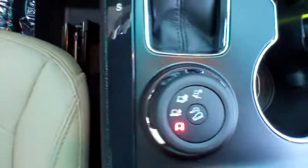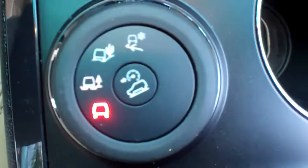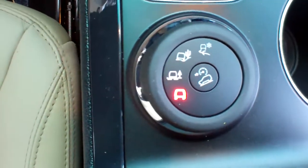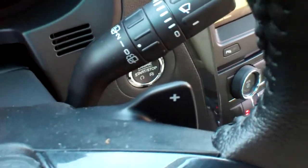Terrain management system — basically, you select the terrain, you select the setting, and the car will do the rest. You don't have to worry about anything; it'll take care of it. This is a push button start. You also have remote start, and, like I mentioned earlier, paddle shifters right there.